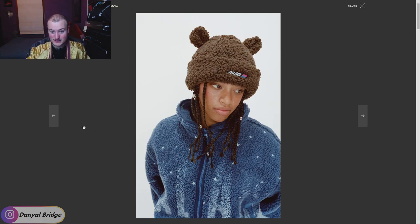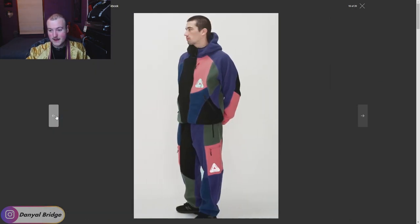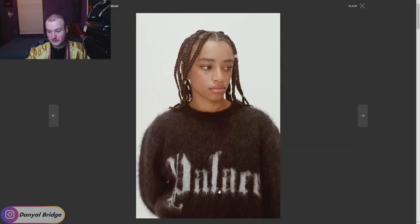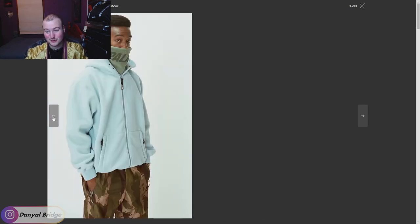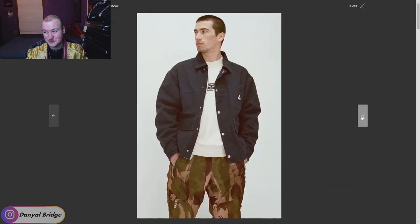I especially liked this fleece jacket. The crew neck is really nice. This whole setup here is really, really nice — like the gothic mohair. Palace doesn't actually do a lot of mohair, but this mohair gothic crew neck is great. This puffer jacket is crazy — I like the colors on it, I like the texture to it. I want to see the other colors that one comes in. There was a lot here — there were some heavy hitting, awesome pieces in this lookbook.